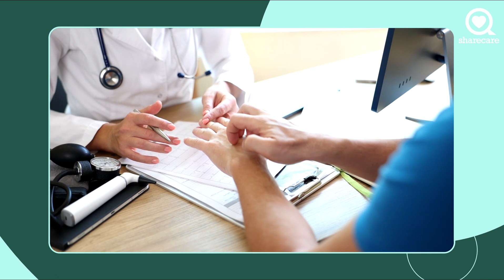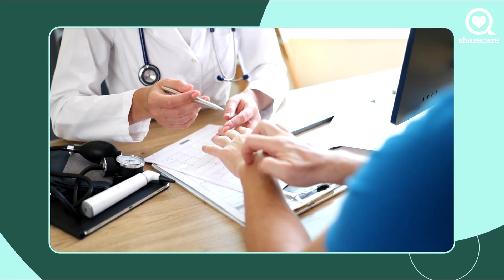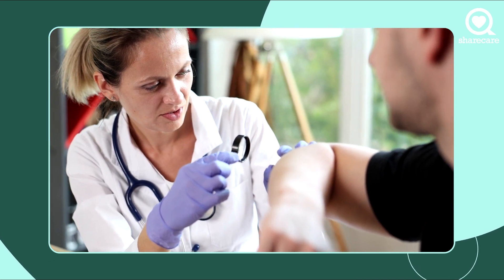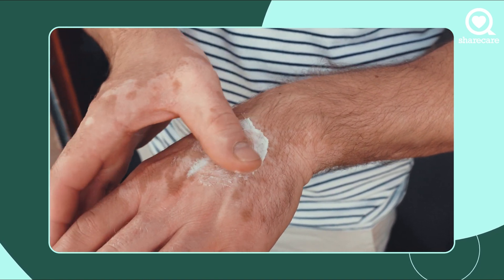The efficacy in almost all the studies has been anywhere from 48% to 78%. So it's not perfect, and often you use it in conjunction with topical treatments like moisturizers and also topical steroids.